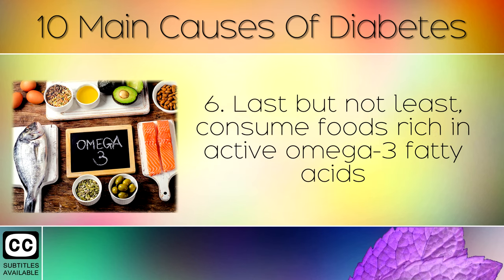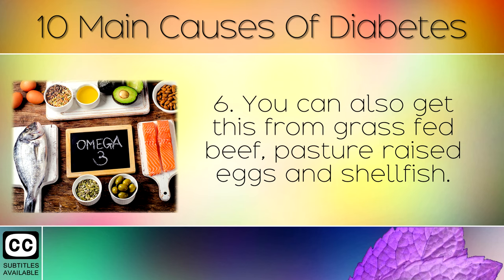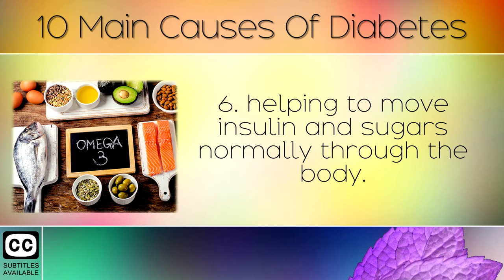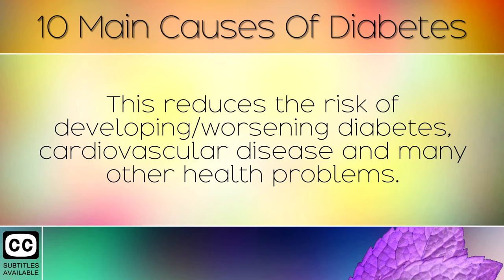Last but not least, consume foods rich in active omega 3 fatty acids, such as wild caught oily fish like salmon, sardines and anchovies. You can also get omega 3's from grass fed beef, pasture raised eggs and shellfish. Omega 3's lower inflammation in the cells of your pancreas, helping to move insulin and sugars normally through the body. Following these 6 key steps can improve insulin sensitivity, making your cells function properly by accepting more glucose. This reduces the risk of developing or worsening diabetes, cardiovascular disease and many other health problems.